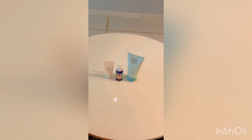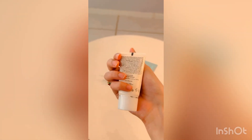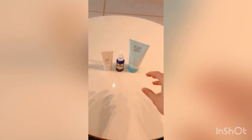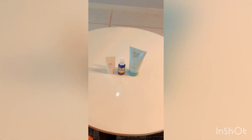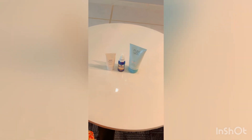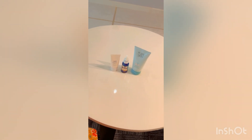Many people say that using salicylic acid and retinol can dry your skin. The sunblock in this routine will provide a moisturizing effect so your skin will not become overly dry. However, if you feel any itching, stop using it because it may not be suitable for your skin.